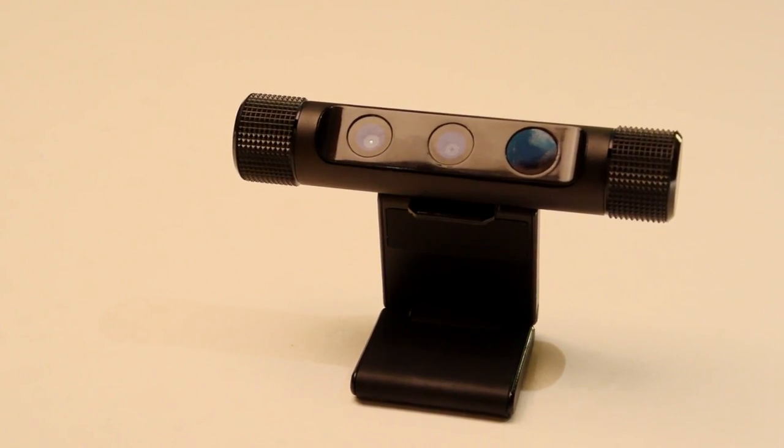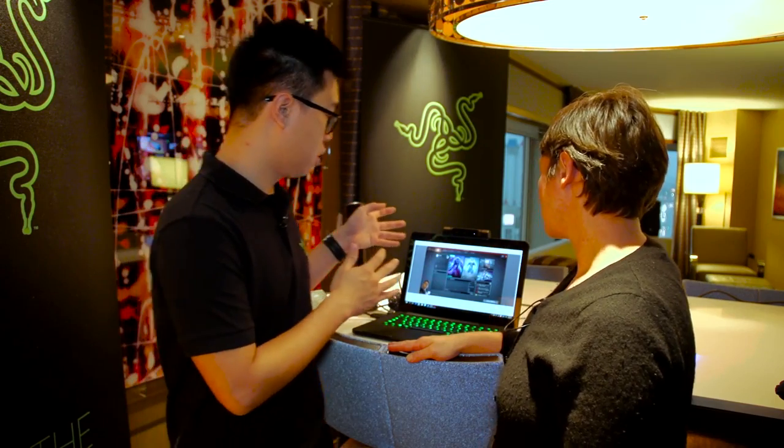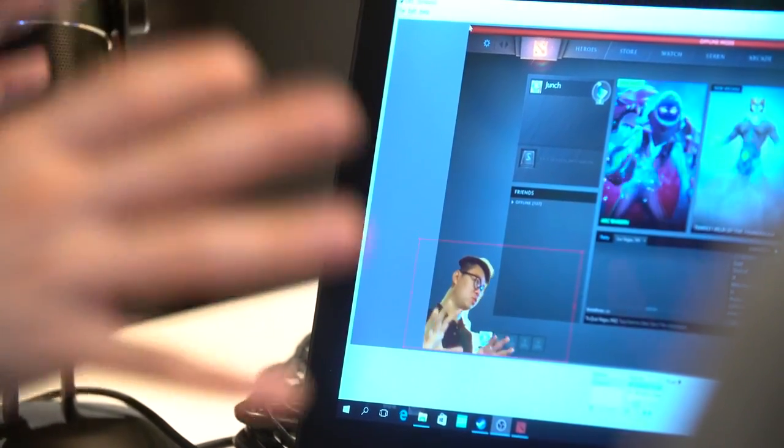In addition to that, the Razer Stargazer has dynamic background removal, which you can see here, and this is a really cool effect that a lot of professional streamers use.